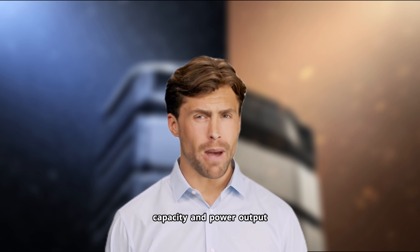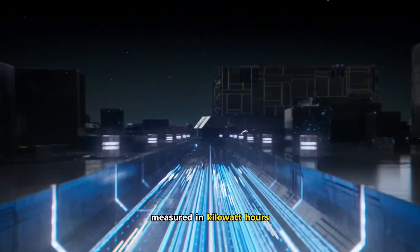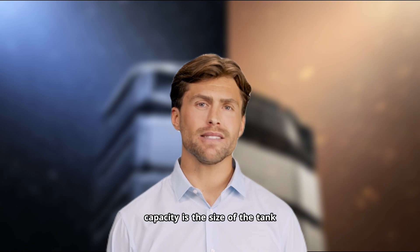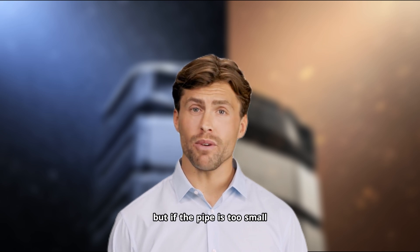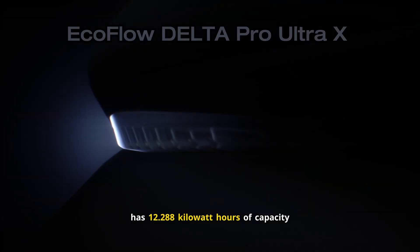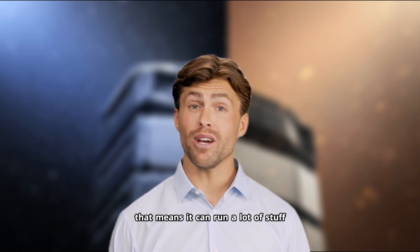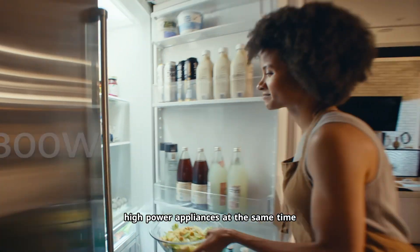Now here's what most people miss. Capacity and power output are two completely different things. Capacity is how much energy you can store, measured in kilowatt hours. Power output is how much you can use at any given moment, measured in kilowatts or watts. Think of it like a water tank — capacity is the size of the tank, power output is the size of the pipe coming out of it. You could have a huge tank, but if the pipe is too small, you can't run multiple faucets at once. The Delta Pro Ultra X has 12.288 kilowatt hours of capacity and 12 kilowatts of continuous output, meaning it can run multiple high-power appliances at the same time.